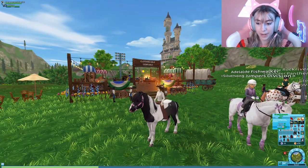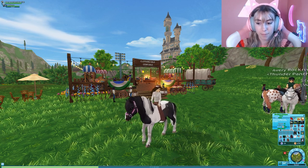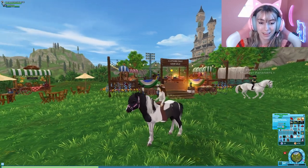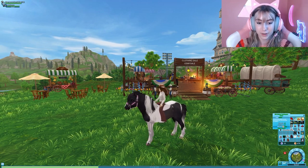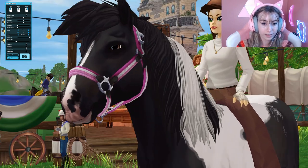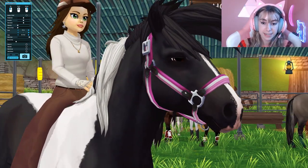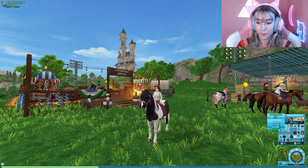The first one is the VN Striped Bubblegum Halter. It says 'cover all the basics in your wardrobe with the everyday vegan.' It is pink with a light pink stripe, and gives Strength +3, Swiftness +3. Look at that detailing — you can actually see the prints and the stitching details. And this is free!